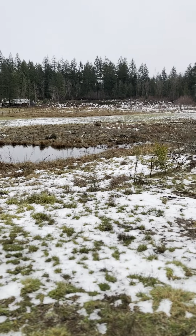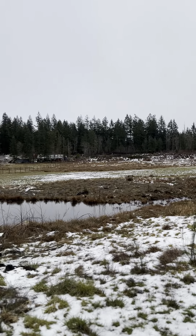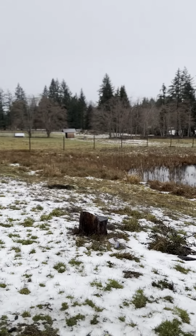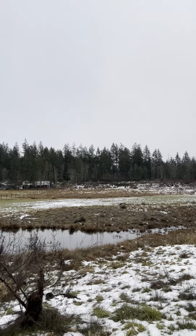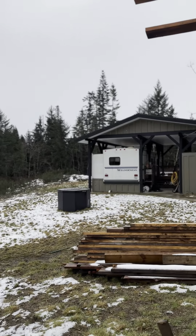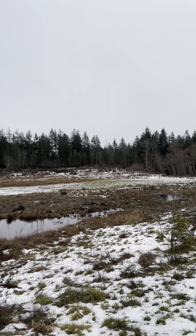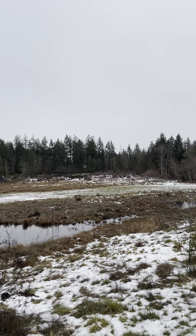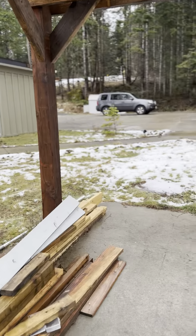Goes to the pond. The property line is basically where the fence is and goes all the way down into the forest a little bit — the same on that side, all along the forest. There's a little creek that runs right through the middle of the property. You can't see it now, but I'll do another video.